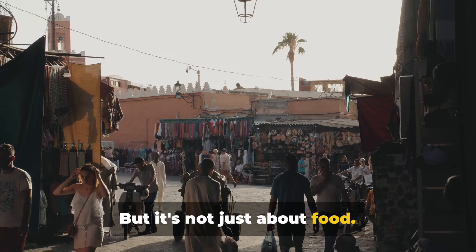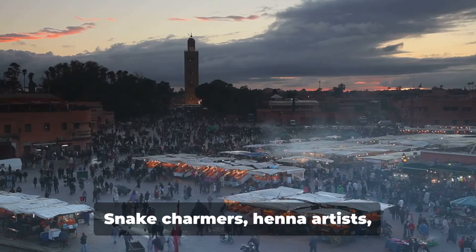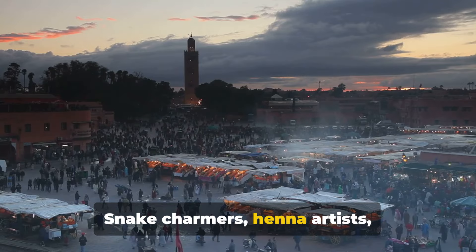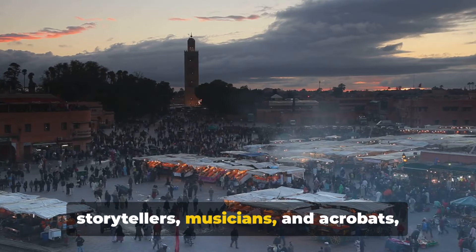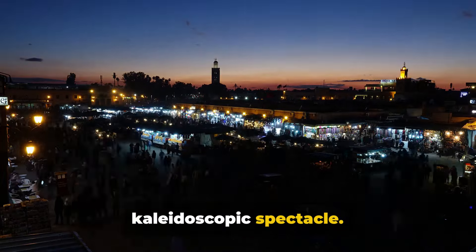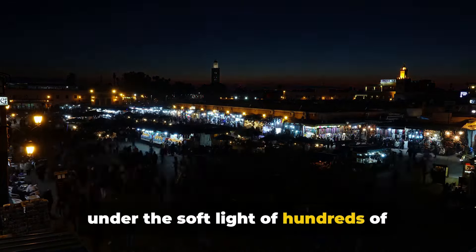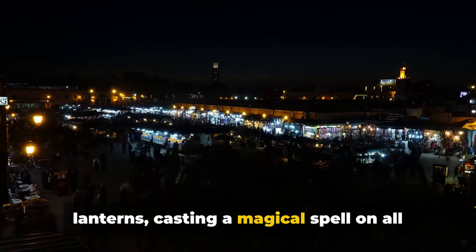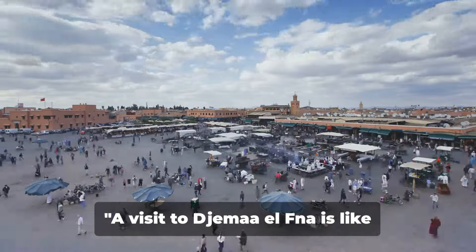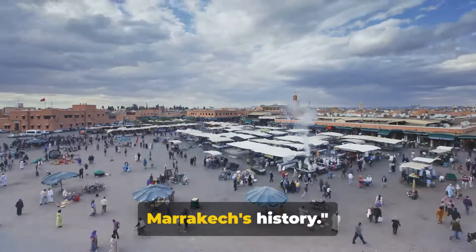But it's not just about food. The square is a stage for captivating street performances: snake charmers, henna artists, storytellers, musicians, and acrobats, each bringing their unique flavour to this kaleidoscopic spectacle. And as the sun sets, the square glows under the soft light of hundreds of lanterns, casting a magical spell on all who visit. A visit to Jemaa el-Fna is like stepping into a living, breathing piece of Marrakesh's history.